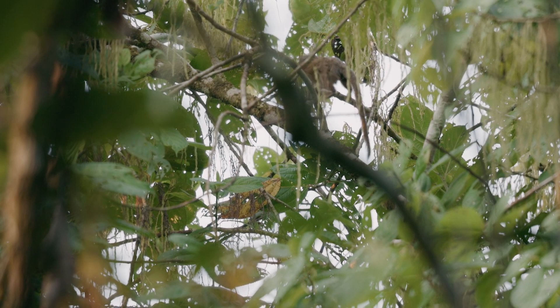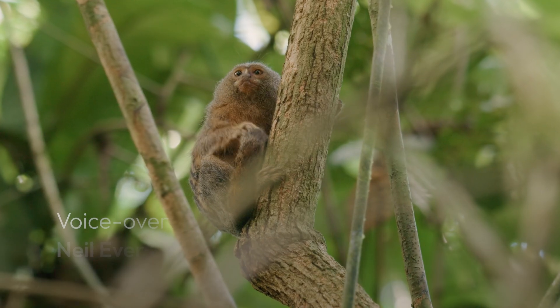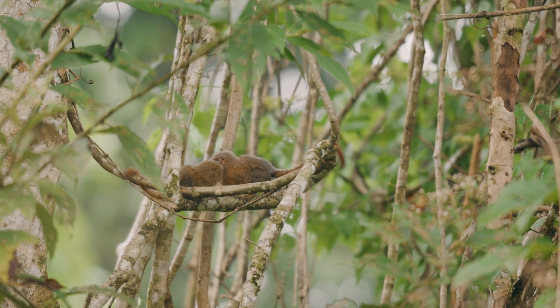Picture this: a monkey so small it can fit into the palm of your hand. Meet the pygmy marmoset. Weighing only a hundred grams — the weight of an apple — these pint-sized scoops of fur are the world's smallest monkey.